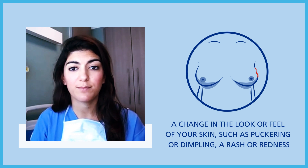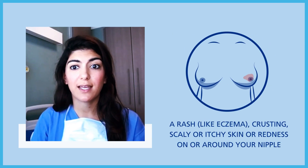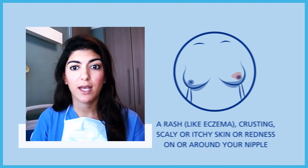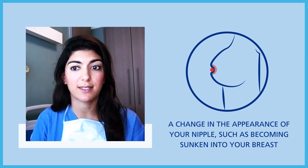A rash or redness — a rash like eczema, crusting, scaly or itchy skin, or redness on or around your nipple. A change in the appearance of your nipple, such as becoming sunken into your breast.